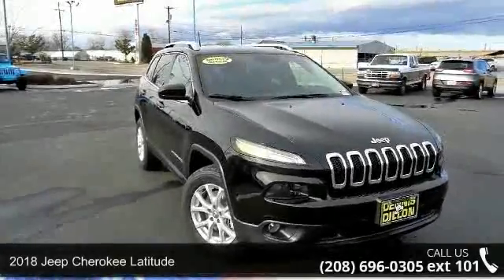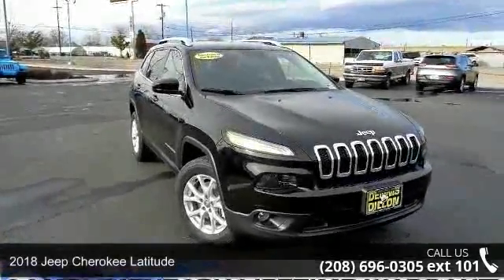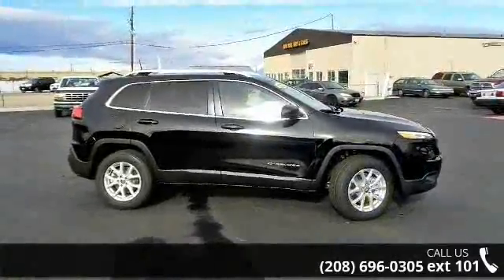Check out this 2018 Jeep Cherokee Latitude. If you are looking for an automobile with great features, look no further.